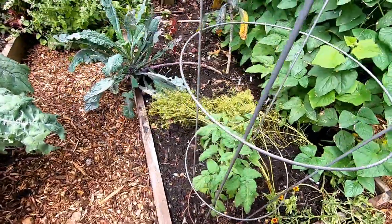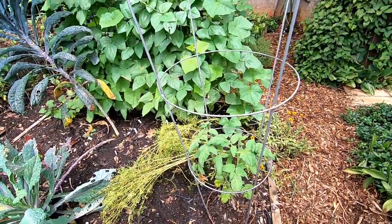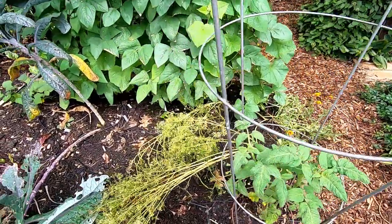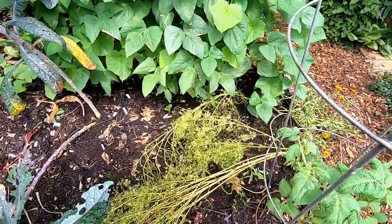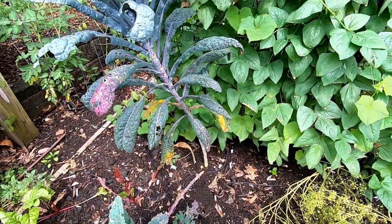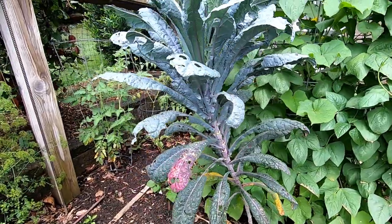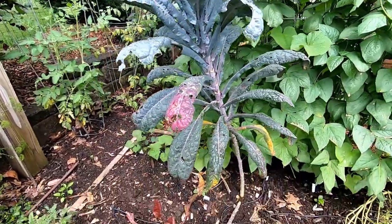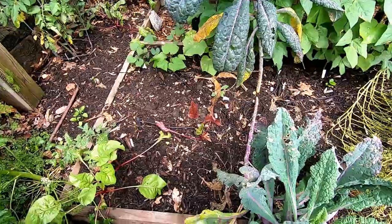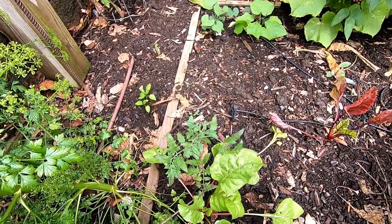Going on the back side of this on the south side of the cattle panel trellis we have a dwarf tomato and I have let some cilantro go to seed. I'll be pulling up this kale — dazzling blue kale. Look how tall this is! It has been so tasty. We're harvesting the last of the beets and another dwarf tomato.